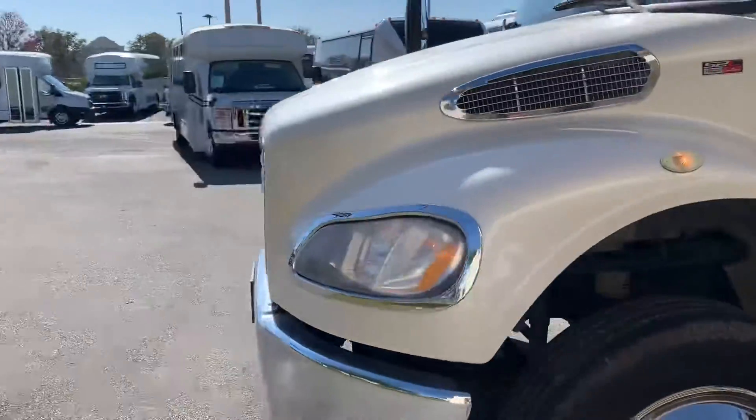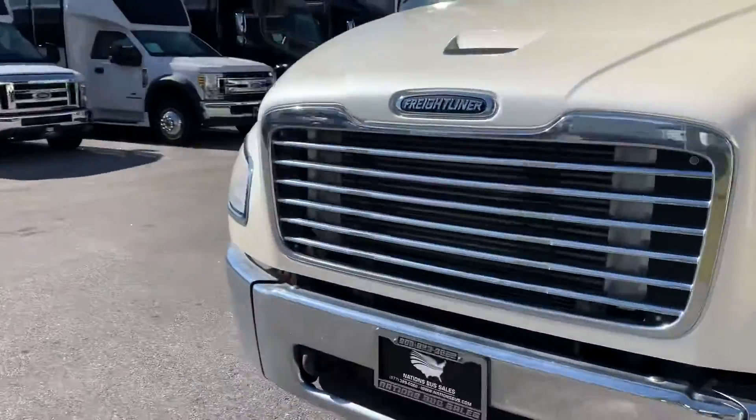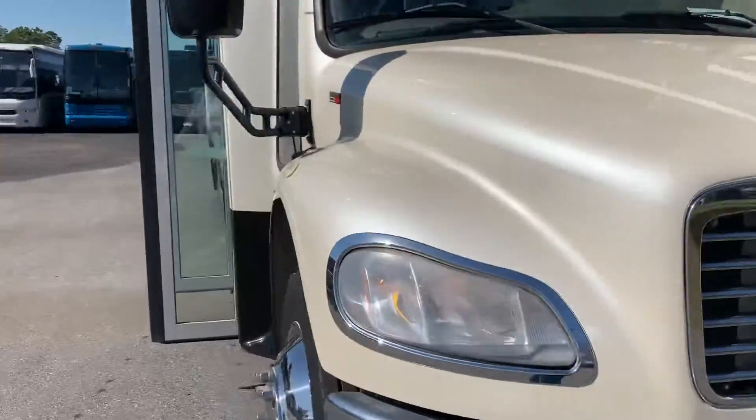It is a quiet-sounding bus, low mileage, lots of life left in it.